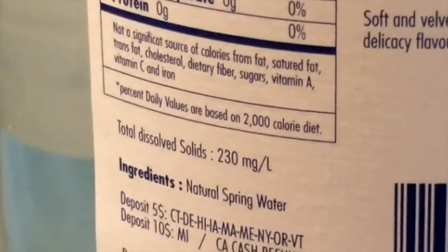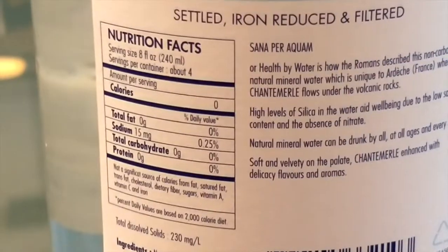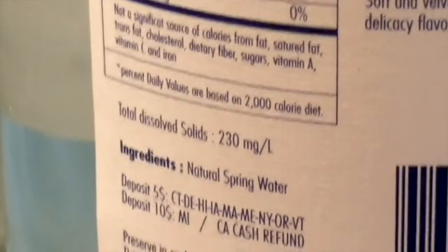The thing I'm concerned about with this bottle is it says it has 15 milligrams of sodium, and the TDS — total dissolved solids — is 230. But it's a nice bottle and this was a dollar and 79 cents. It was on sale; normally it's over two dollars. This is from Cost Plus World Market.